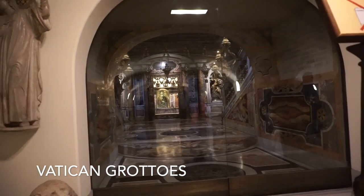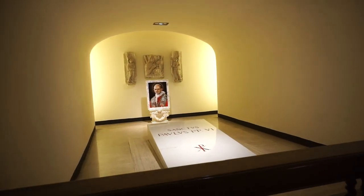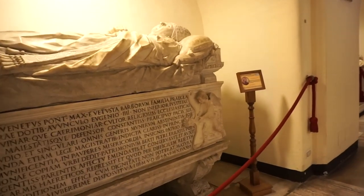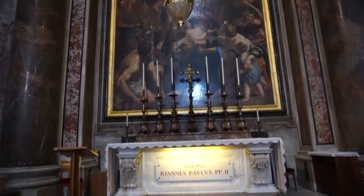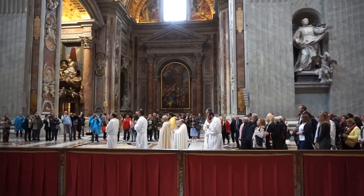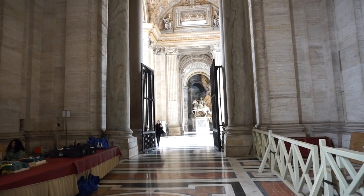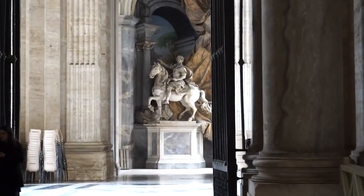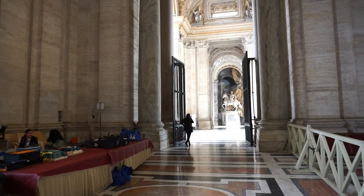We are down here seeing all of the crypts of some of the popes. This is where Pope John Paul is buried. I actually have a picture through these doors — you can only get through these doors if you work for the Vatican, and my ex at the time did, so I got to go in and took a really cool picture in there. Maybe I'll insert it if I can find it. This area you can't pass through unless you have the Vatican card.